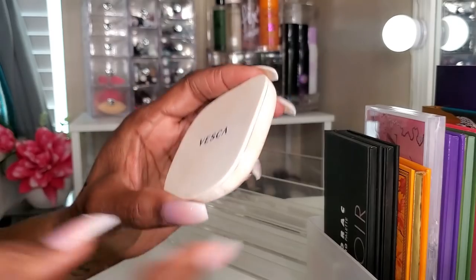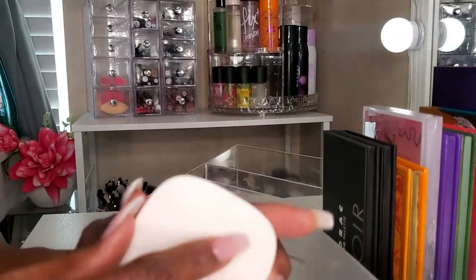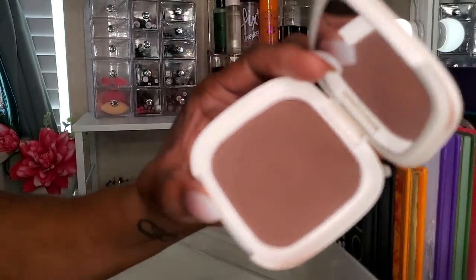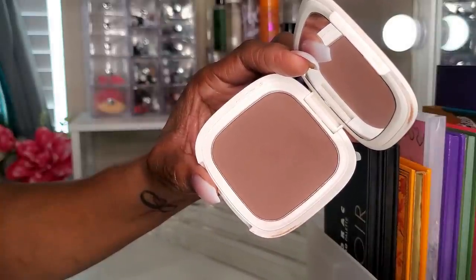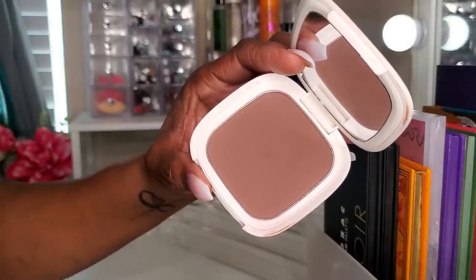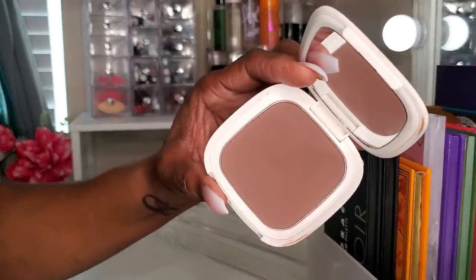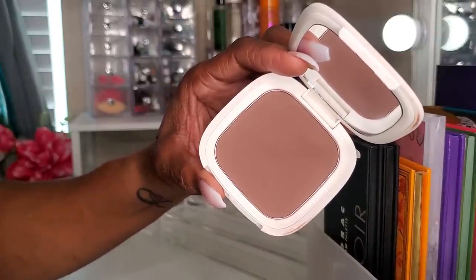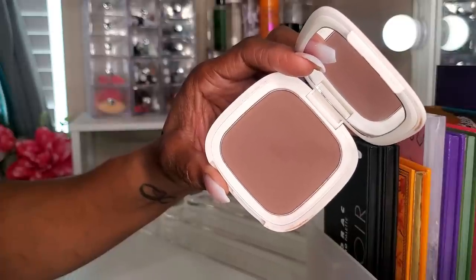The Vesca bronzer in Kissed by Tahiti was a new bronzer I tried from my BoxyCharm. It's a very deep, rich shade — I was a bit intimidated by it, a little scared to use it, but after I did, it actually looks really, really nice. It is definitely a bronzer, but I enjoyed using it. It's not the easiest to blend out, but if you take your time with it, it works just fine. I would definitely use it again.